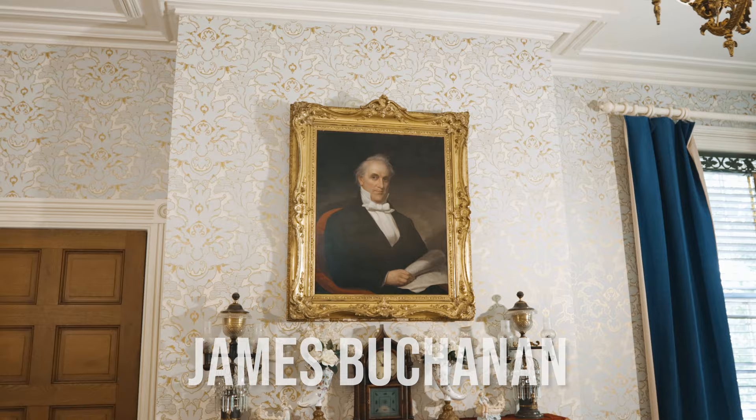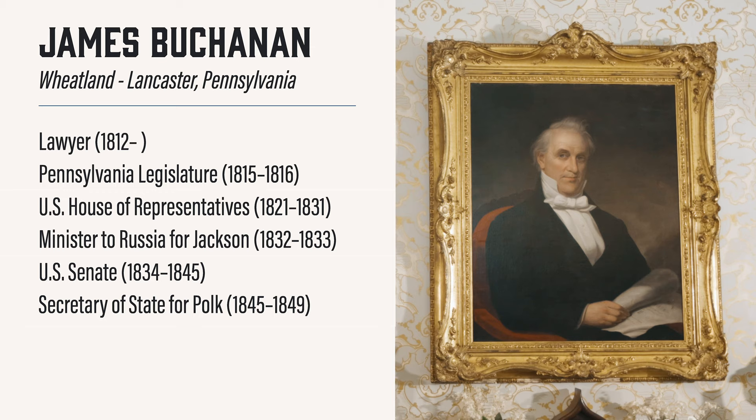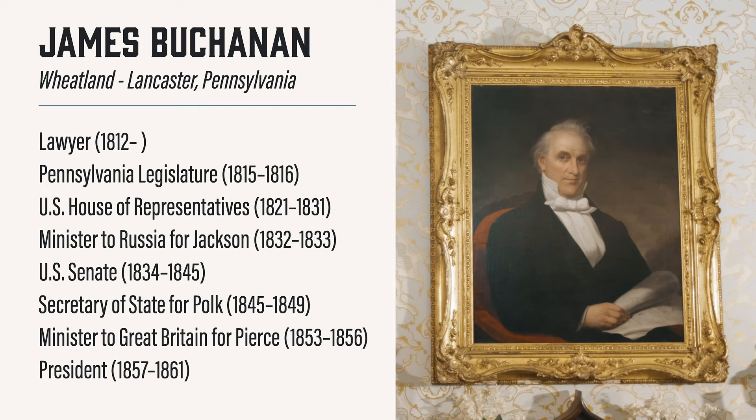The second portrait here in the parlor is of James Buchanan himself. James Buchanan had a very impressive resume on paper. He was a lawyer, a member of the Pennsylvania State Legislature, a U.S. Representative, Minister to Russia for President Andrew Jackson, a U.S. Senator, and Secretary of State for James K. Polk. He also served as the U.S. Minister to Great Britain for Franklin Pierce — all this before winning the presidential election of 1856 and becoming our 15th president in 1857.